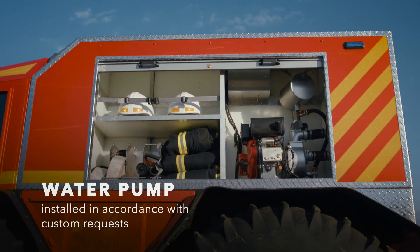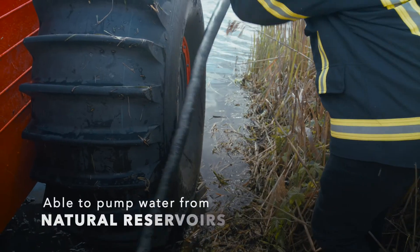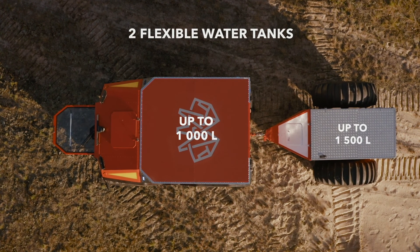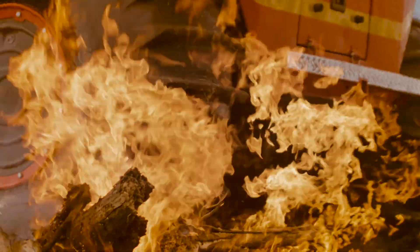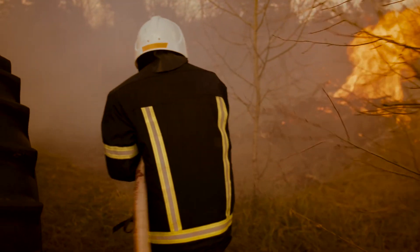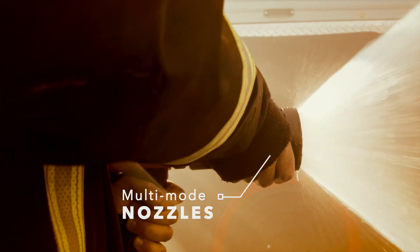SHERP is equipped with all necessities to perform firefighting operations even in the most extreme conditions. It is able to pump up water from open natural sources or carry up to 2.5 tons of special liquids in two flexible tanks. The tire cooling system enables driving over burning objects without the risk of damage, and SHERP is still able to continue moving even with serious punctures. Like all SHERPs, it features ultimate versatility — applying different hoses and nozzles allows different modes of fire suppressing.